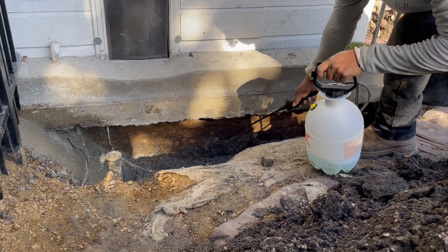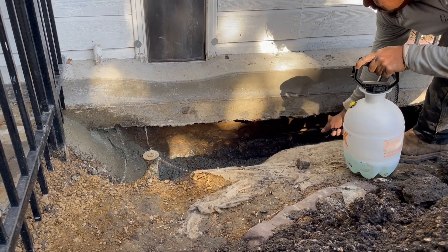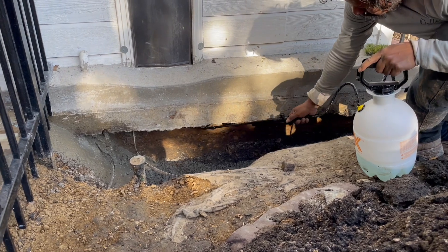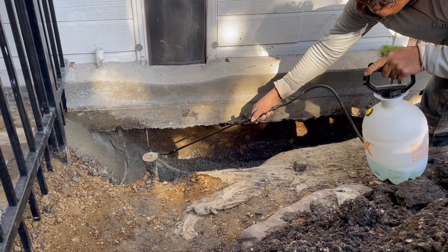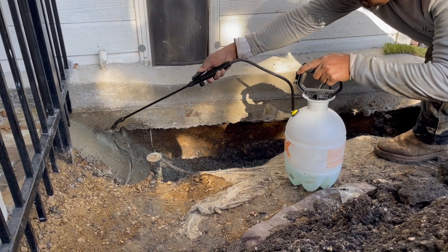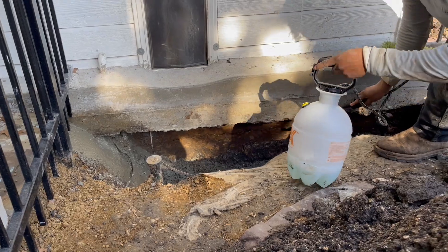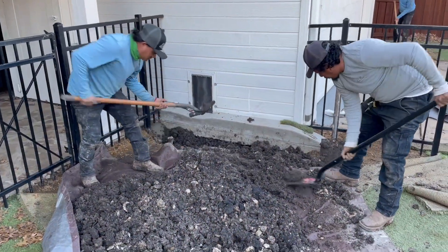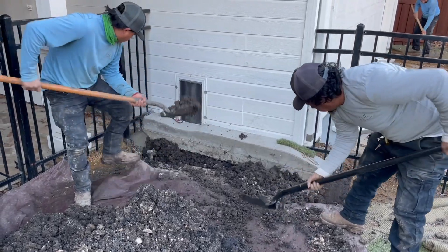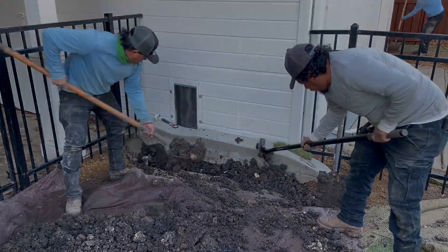Right now we're just applying a moisture coating that helps retain the moisture in the hydraulic cement. This stuff is real picky and requires either that you keep it moist for a couple of days or you apply something like this afterwards to help retain moisture in the application. Just putting it all back together — everything is sealed up, waterproofed, and good to go.